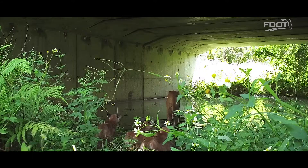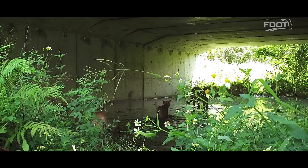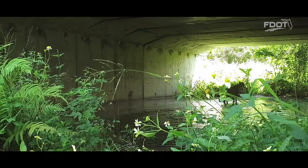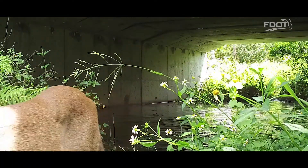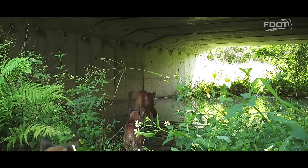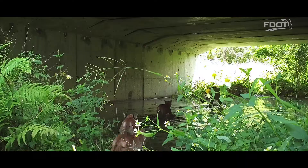Seeing the footage of Broketail trying to get her kittens to cross the State Road 29 crossing was just amazing. The patience she showed — one kitten was eager and went right across, another was hesitant but followed, and the last one simply wasn't having it and would not cross. The patience Broketail showed, calling to her kittens and trying to comfort them amidst overhead traffic, bats living under the bridge, strange smells, and water — it was extraordinary.